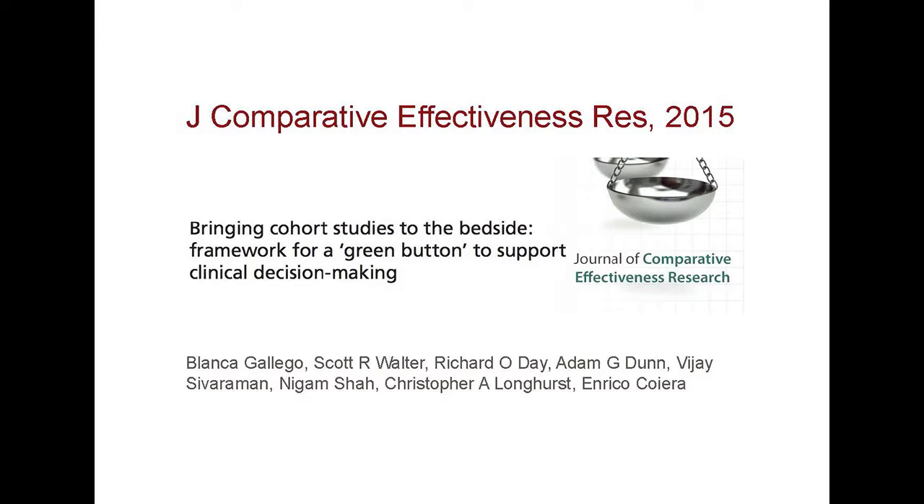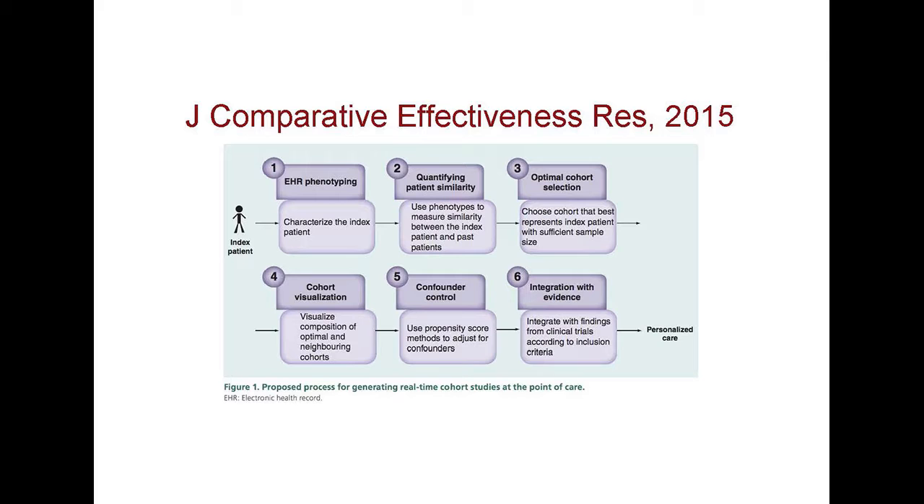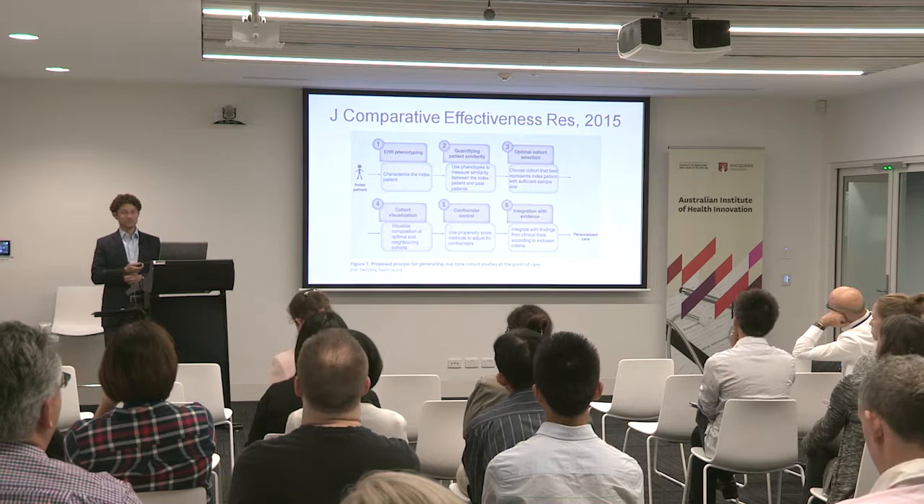I wanted to give a nod to the paper that Blanca, Enrico and others wrote in the Journal of Comparative Effectiveness Research last year, talking about bringing cohort studies to the bedside. I pulled a figure from that paper because I think it highlights the complexity of making a system like this a reality — all the steps that need to be done. I applaud Blanca and the team for delineating these steps, because if you don't start to focus on different cogs in this wheel, the learning health system just remains an ideal that becomes a buzzword nobody's actually doing. This provides a nice framework for what actual problems we can start trying to address in order to bring a learning health system together.